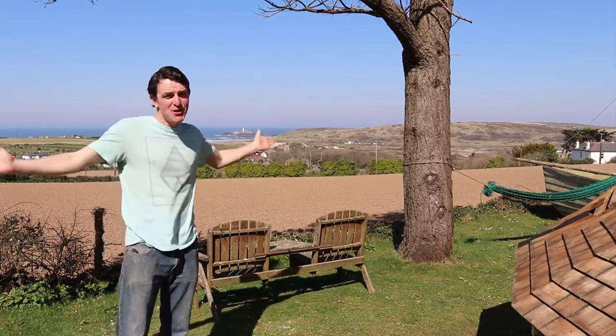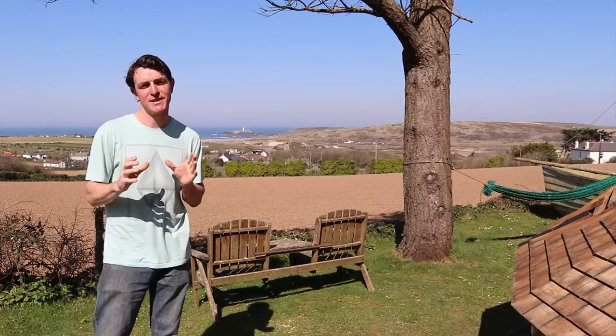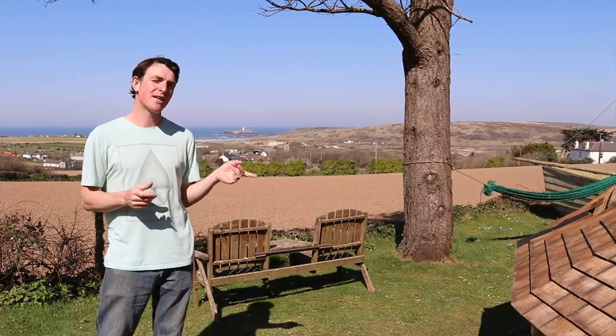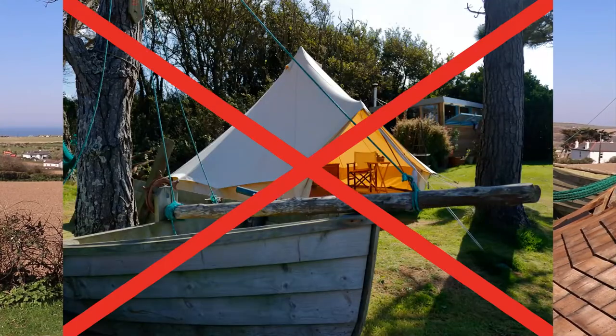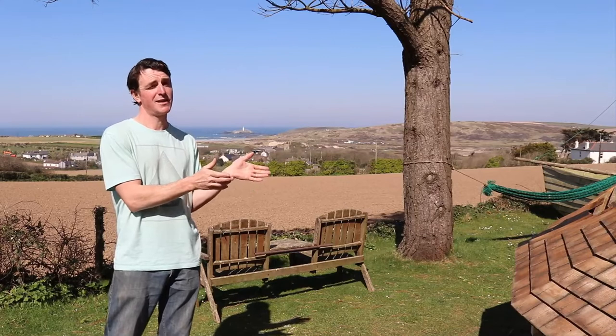Hello YouTubers and welcome to Godreevy Glamping. Here we are on the north coast of Cornwall where we have our little tiny glamping business, Godreevy Glamping. It consists of a bell tent — well, not a bell tent anymore — we decided to change it to a solid structure. Half the reason why we are doing this video is to show you what it was like and what it's like now.